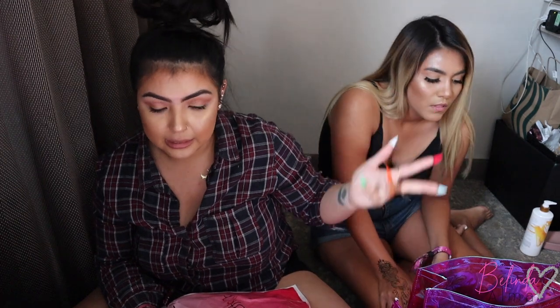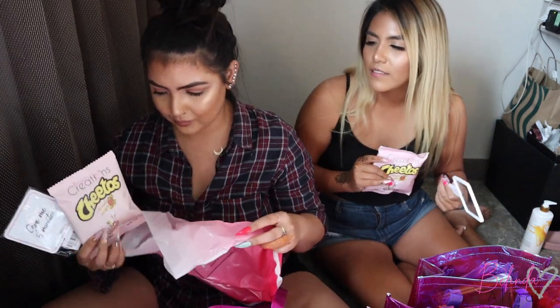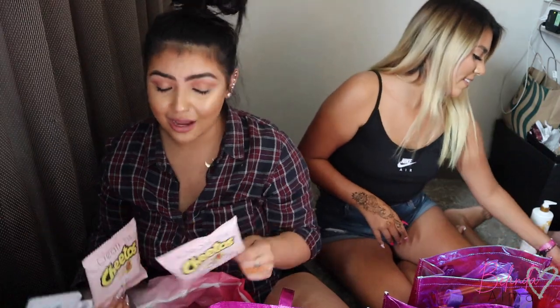The Annette palette was also fifteen dollars. Her whole collection is sixty-nine dollars online but there it was way cheaper. In line for Annette, the first twenty-five people got a goodie bag with hot Cheetos and a little mirror — she signed my hot Cheetos bag!